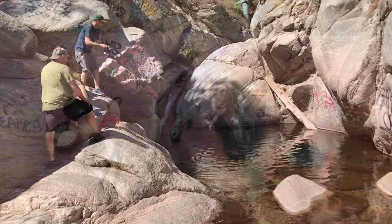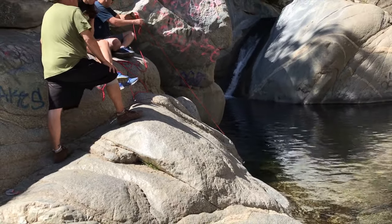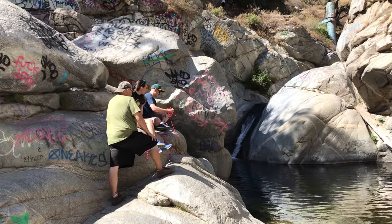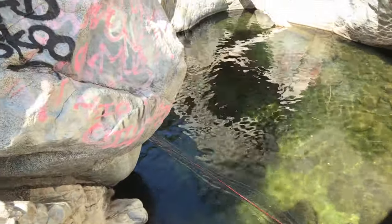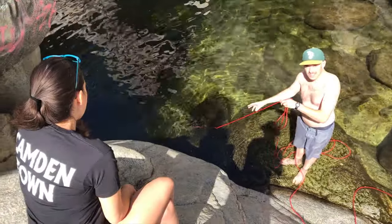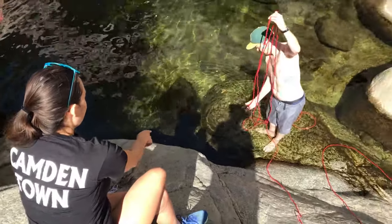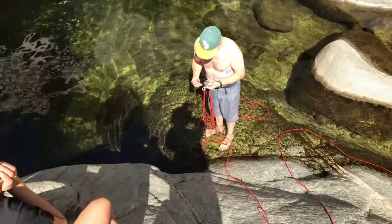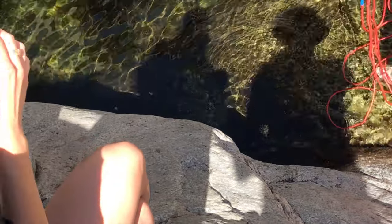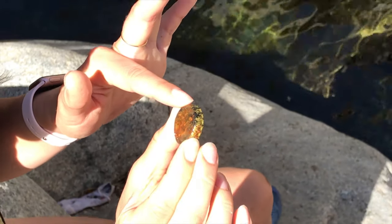I invited a couple additional friends, Emmett and Jessica, to Hermit Falls - they were interested in magnet fishing. He hooked himself but he got a bottle cap. It happens all the time when you toss it. It's all rusty.